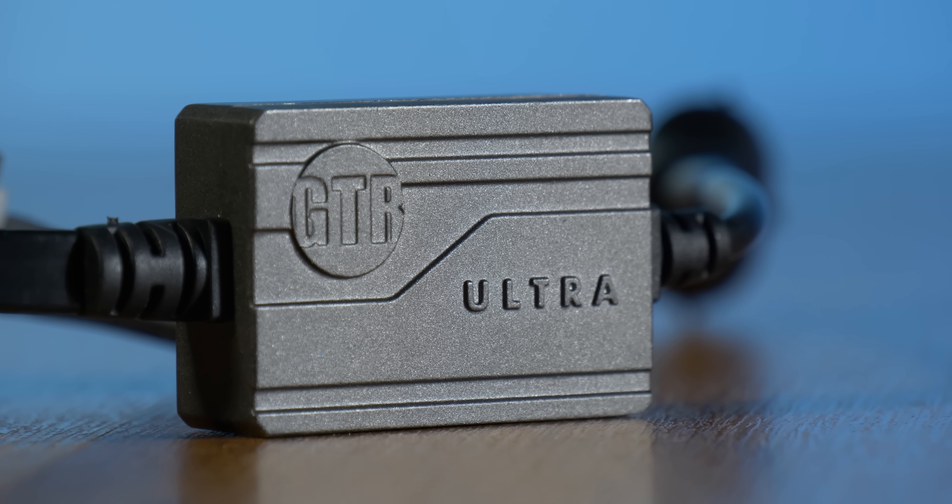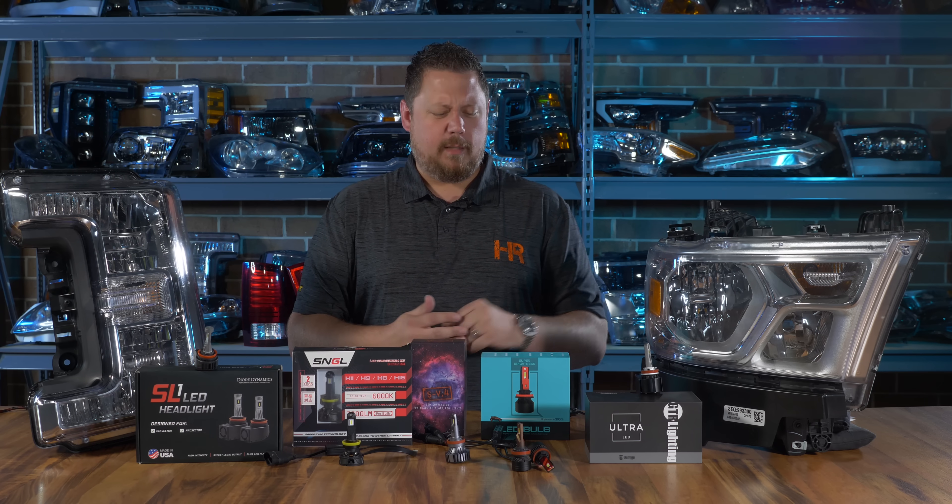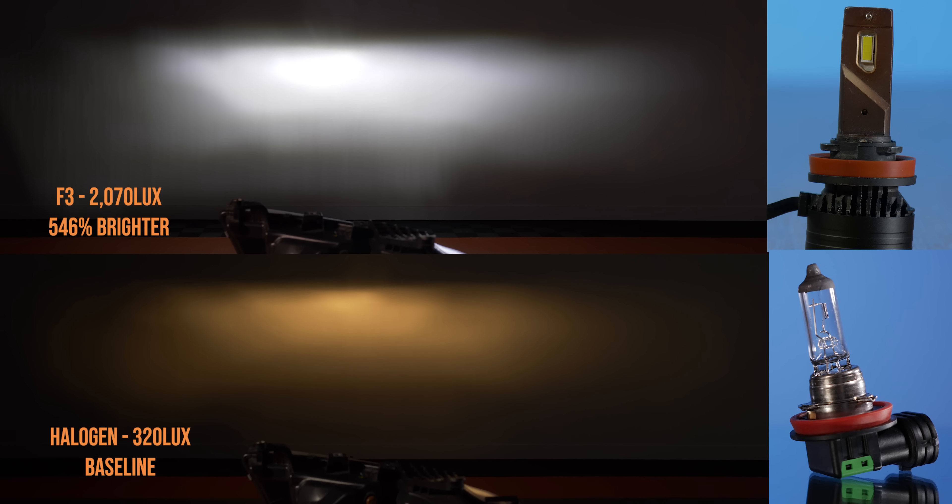No surprise here, the next brightest bulb in the lineup was the F3 coming in at 546% brighter — but we still have the same problem. This is not a reliable bulb. It's built completely out of balance and the heat sink can't handle the amount of heat it makes. It's a recipe for disaster in anything you install it on. So yes, it's bright, it's got a good beam pattern, but it's still a waste of time.